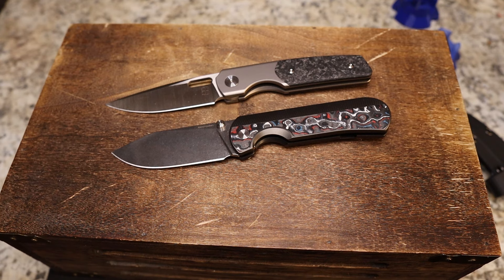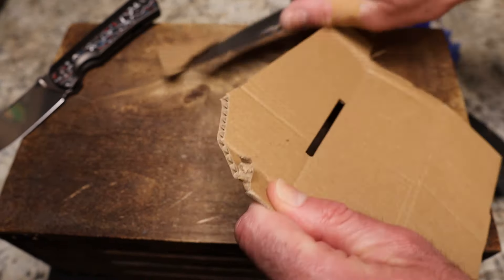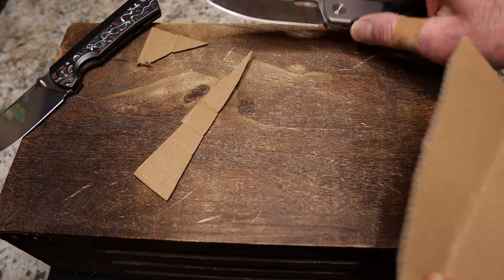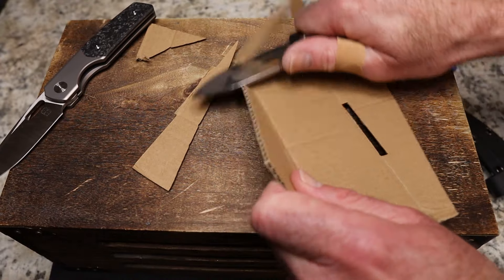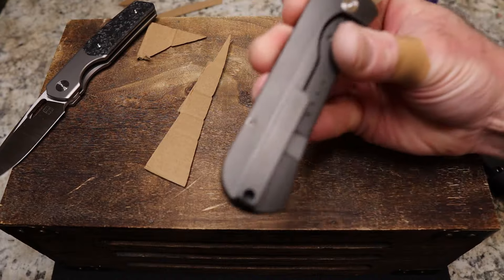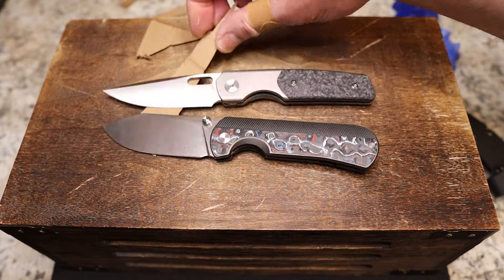Both knives are very thin and slicey with clean, nicely done edges. I've used both of these a lot and they've both retained their edge very well. Both are in 20CV steel, which makes that a direct comparison — and both do a very good job cutting.